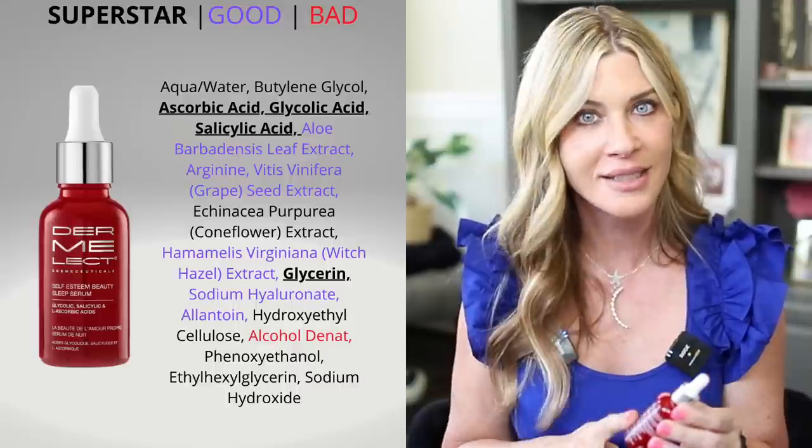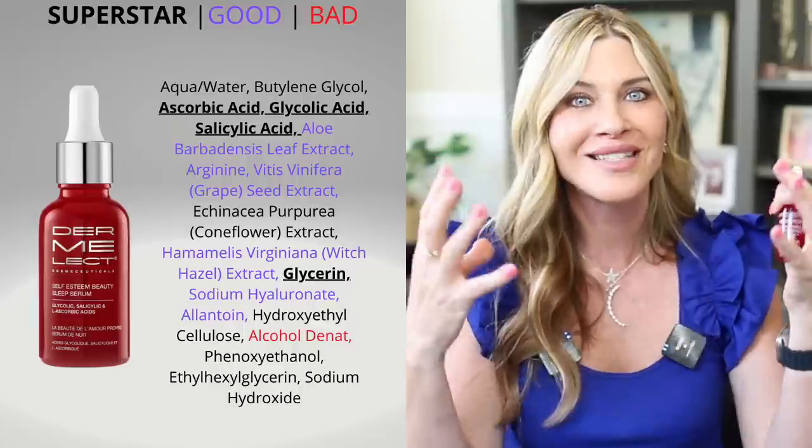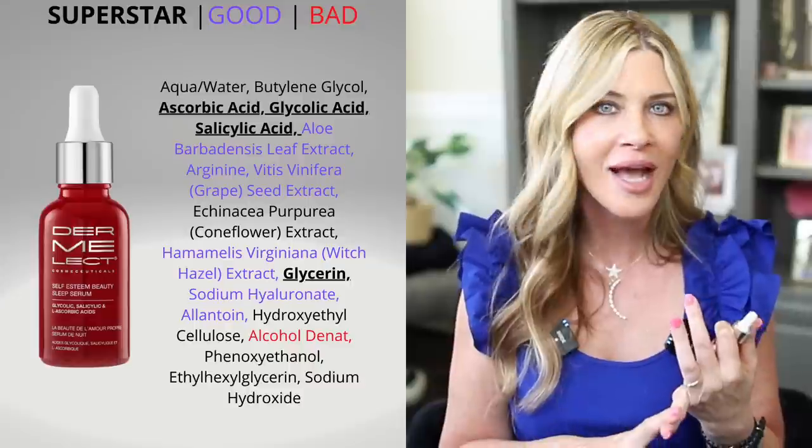So how do we practically implement this? Two nights a week I've been using a product from Dermalect that has been magical for my skin over several months. It contains salicylic acid, glycolic acid, and L-ascorbic acid — lots of acids that acidify the skin. Salicylic acid helps with pores and disencrustation, loosening up blackheads and congestion for a more refined pore appearance.